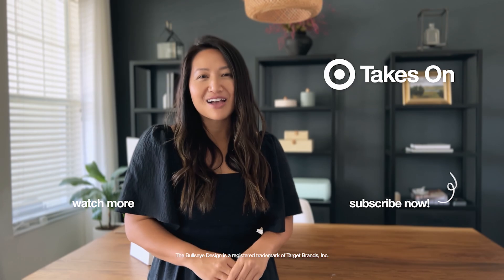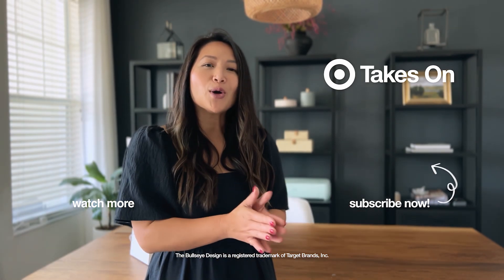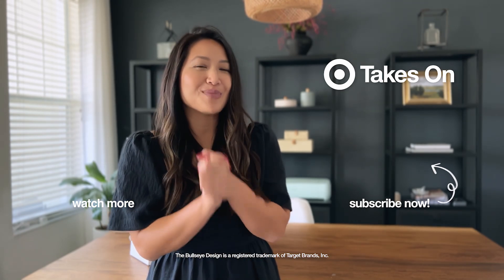Thank you so much for watching today. All the products I used in today's video are linked in the description below. If you haven't already, make sure to subscribe to Target's YouTube channel — there are so many great how-to videos that I'm sure you're going to find helpful, so make sure to check them out.